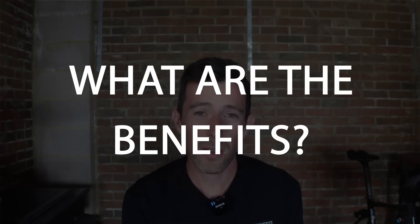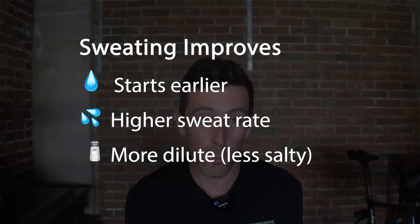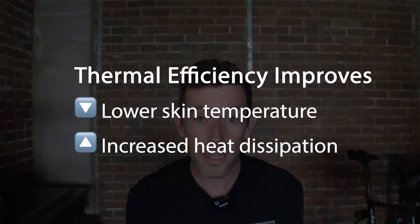So let's talk about some of the benefits. Firstly, you'll start sweating earlier at a lower core temperature and you'll sweat more. Your sweat also becomes more dilute, so you lose less sodium and chloride per litre. This helps reduce skin temperature and improves heat dissipation.